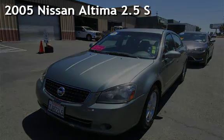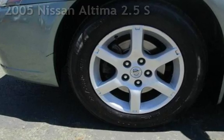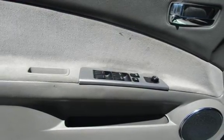Presenting a pre-owned 2005 Nissan Altima 2.5 S. This four-door sedan has a four-cylinder, two-liter i4 engine, with front-wheel drive and an automatic transmission.